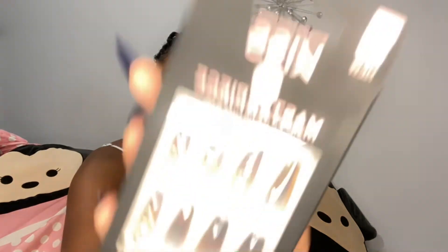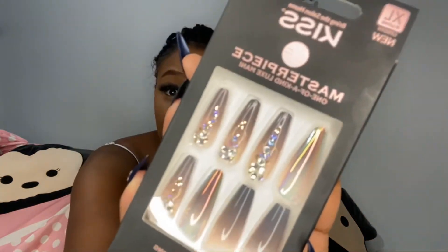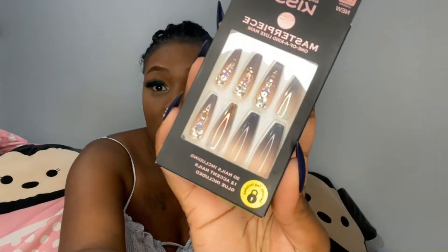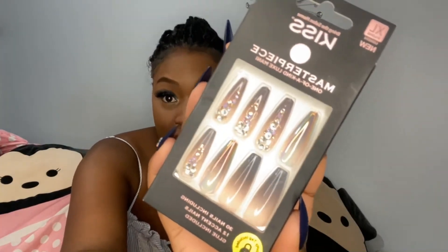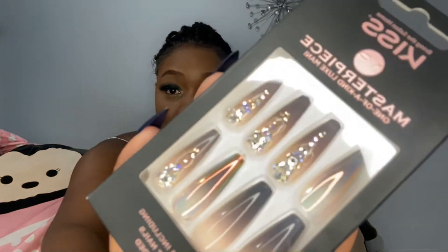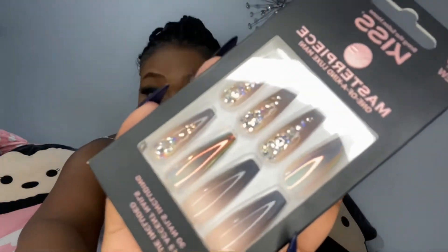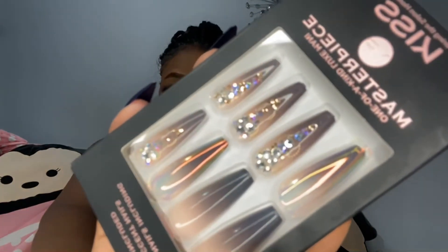My new thing is Kiss Masterpiece Nail Sets — that's what I'm wearing right now. This one is going to be my next set. This would have cost me almost $90 just for the little stones alone, and that's what makes your nails cost so much money. I don't have that kind of money for that!